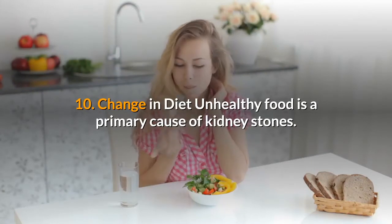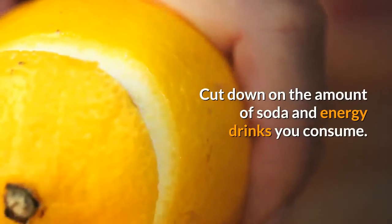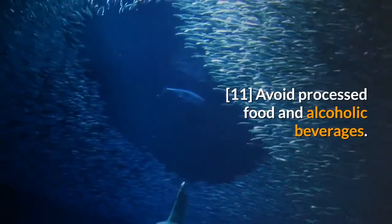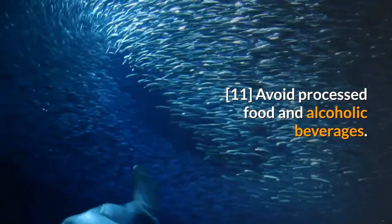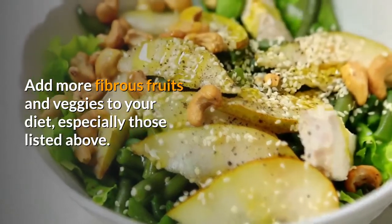10. Change in diet. Unhealthy food is a primary cause of kidney stones. Cut down on the amount of soda and energy drinks you consume. Avoid processed food and alcoholic beverages. Add more fibrous fruits and veggies to your diet, especially those listed above.